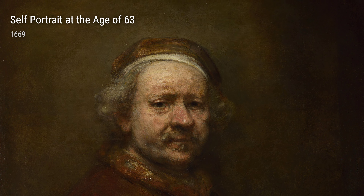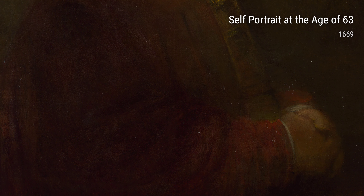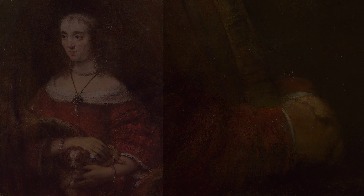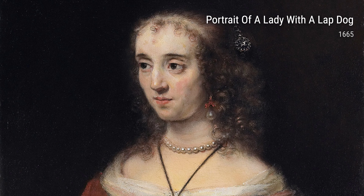Now let's take a look at Portrait of a Lady with a Lapped Dog from 1665. Rembrandt captures not only the subject's outer beauty but also her inner emotions. The bond between the lady and her dog is palpable, making this painting both tender and captivating.